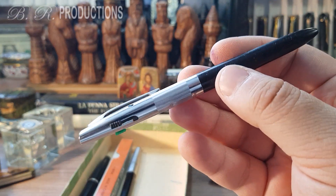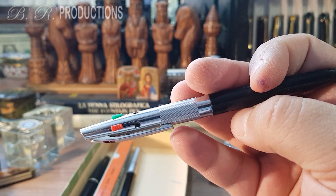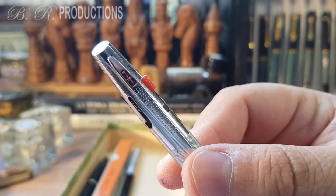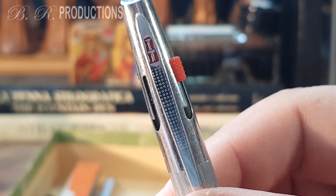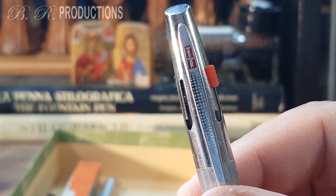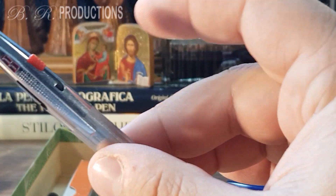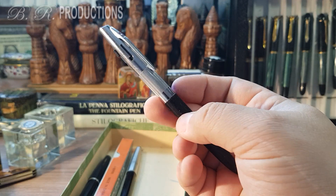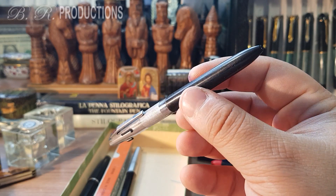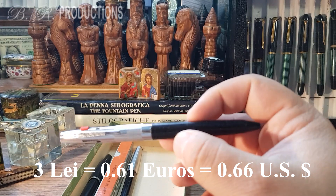I bought an interesting-looking four-color ballpoint pen. There is a 'TT' sign on the top of the clip, which I believe was also on my Primavera fountain pen, so they probably produced ballpoint pens too. I found this late 1960s to early 1970s design quite interesting. I paid only 3 lays, or 0.61 euros or 0.66 American dollars.